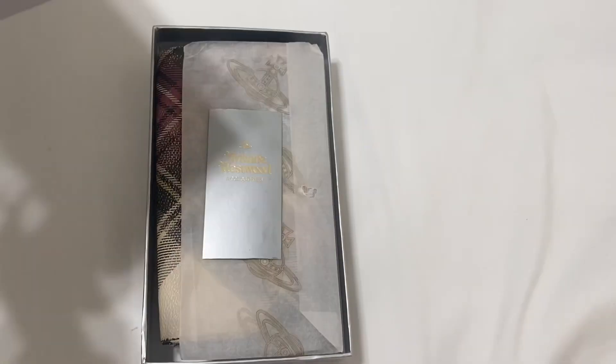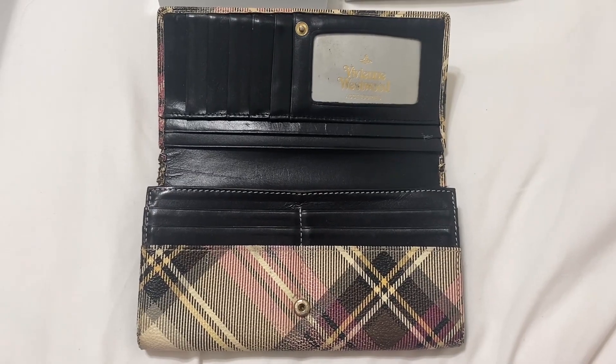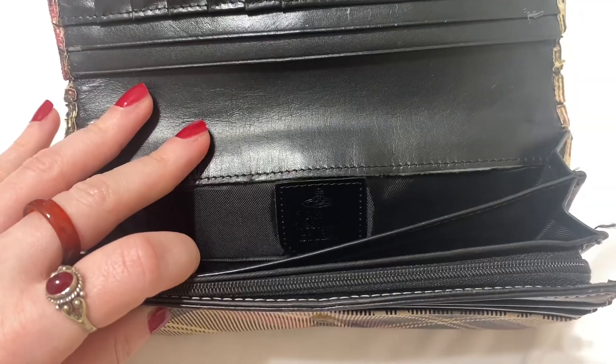The next item is an accessory that I will be selling — it is this Vivienne Westwood wallet. If you take a look inside it is in great condition; it even has the Vivienne Westwood gold label. There's a zipper inside for your cash, and I do have the original box it came in. I thought this would be exciting since I got two Vivienne Westwood wallets for myself in my last Depop haul, so I wanted to get one for you guys as well. It'll be listed on my Depop.